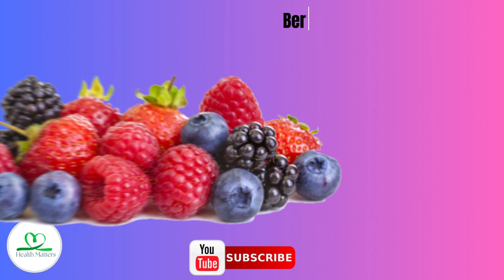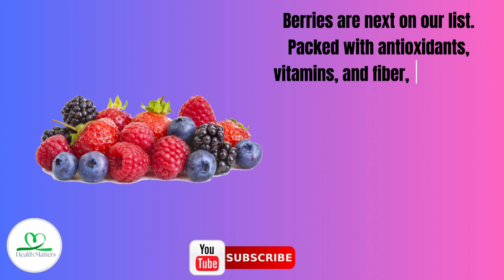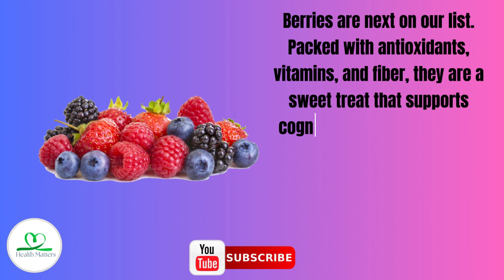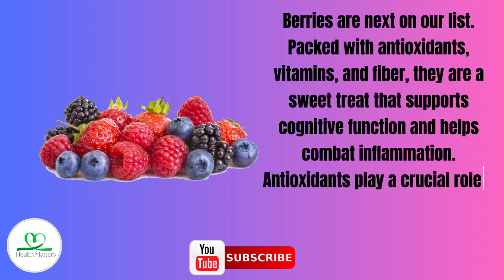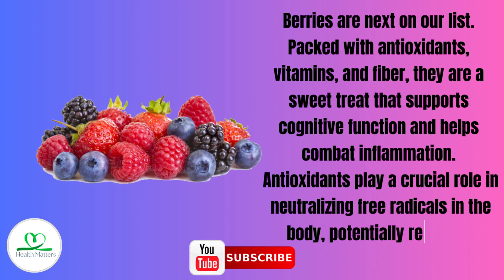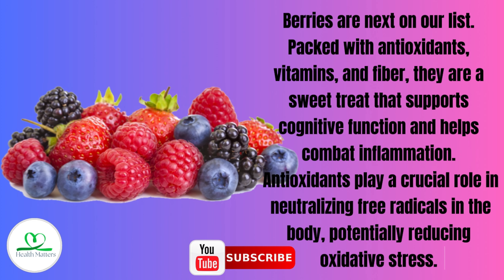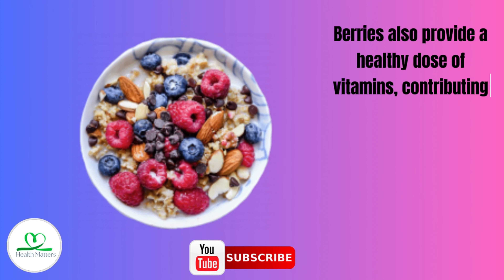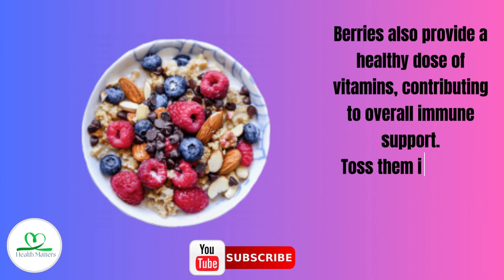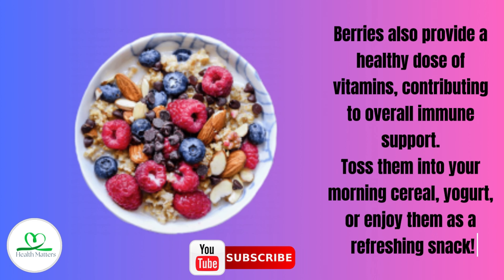Number 6: Berries. Berries are next on our list. Packed with antioxidants, vitamins, and fiber, they are a sweet treat that supports cognitive function and helps combat inflammation. Antioxidants play a crucial role in neutralizing free radicals in the body, potentially reducing oxidative stress. Berries also provide a healthy dose of vitamins, contributing to overall immune support. Toss them into your morning cereal, yogurt, or enjoy them as a refreshing snack.